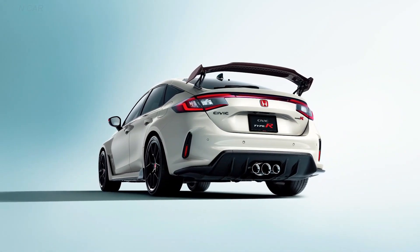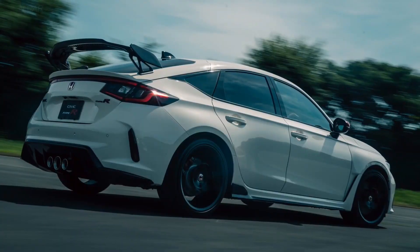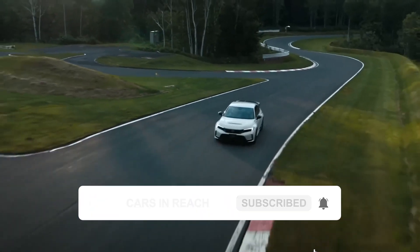What are your thoughts on the 2023 Honda Civic Type R? Kindly respond in the comment section. Also, don't forget to like the video and subscribe to the channel, as well as turn on the notification bell button. See you in the next video.